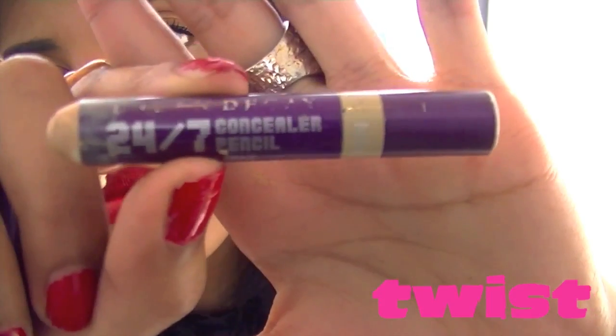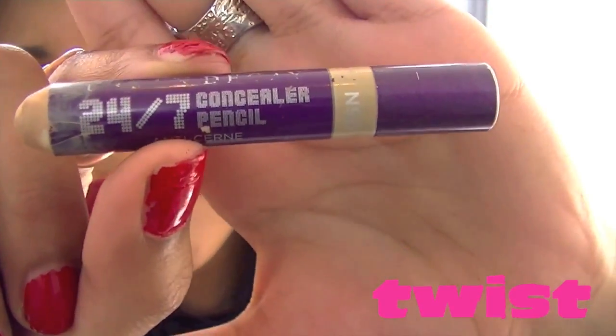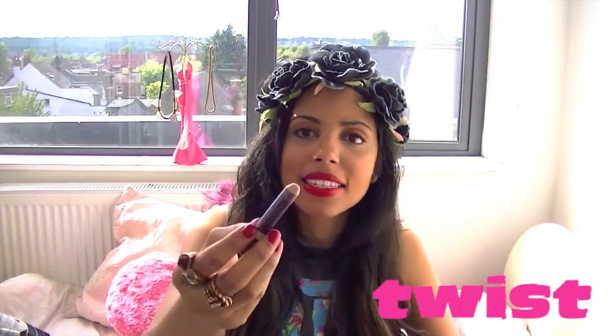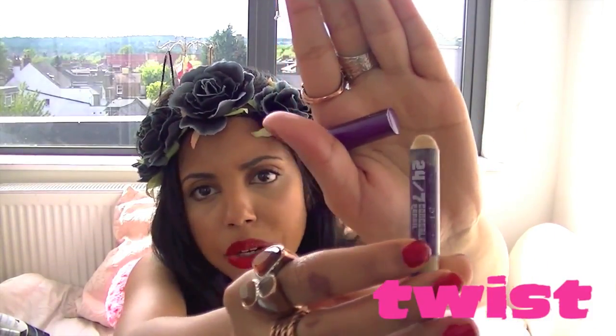My very last item for my festival essentials is concealer. If you're going to wear concealer, I suggest using it in stick form because if it's liquid it's going to be really messy and can get all over your things. I love the Urban Decay 24/7 concealer pencil — it's anti-crease and it lasts the whole day through. Let me show you here — it's just an absolutely great stick.